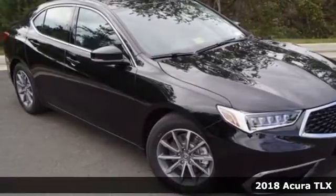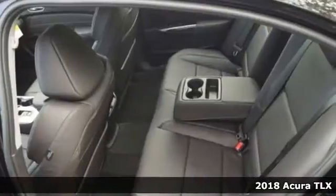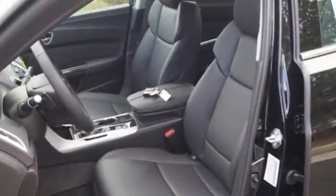It's a 2018 Acura TLX. Acura's racing heritage is on full display in this TLX. Set the driving mode to Sport Plus and feel the engine's racing roots. Or set it to Econ and wave as you drive by the gas station.